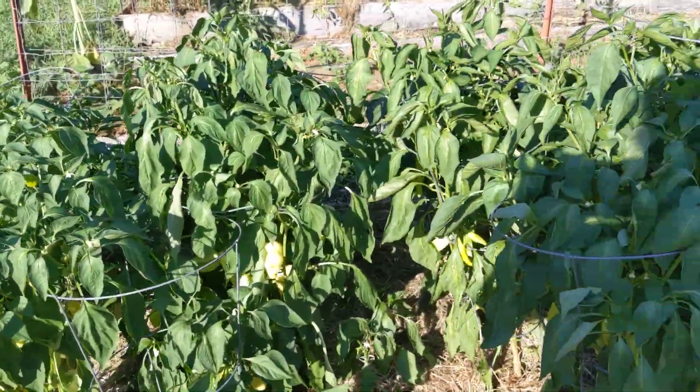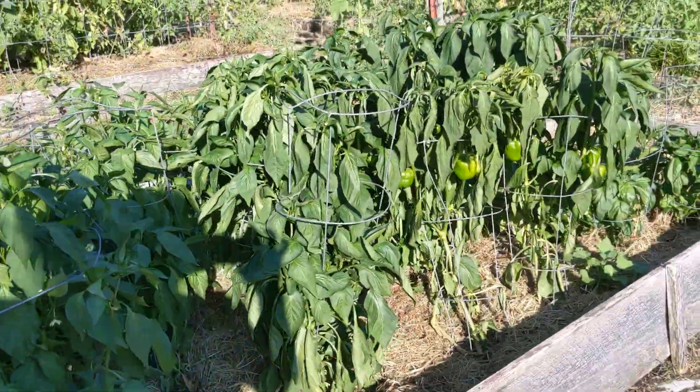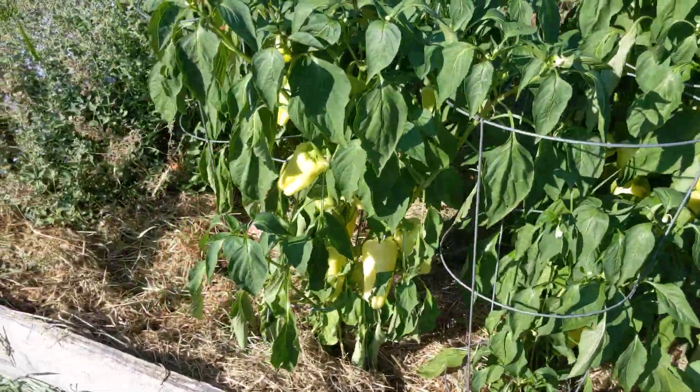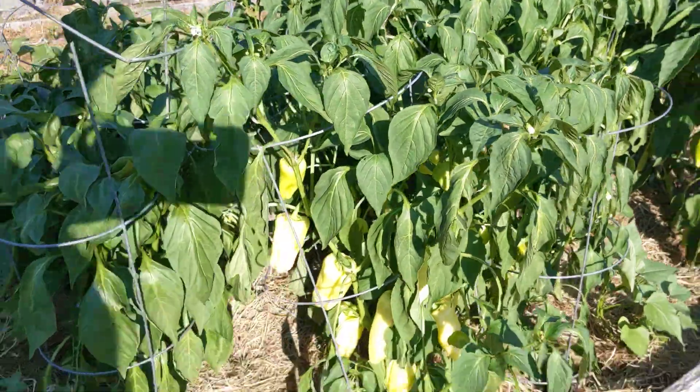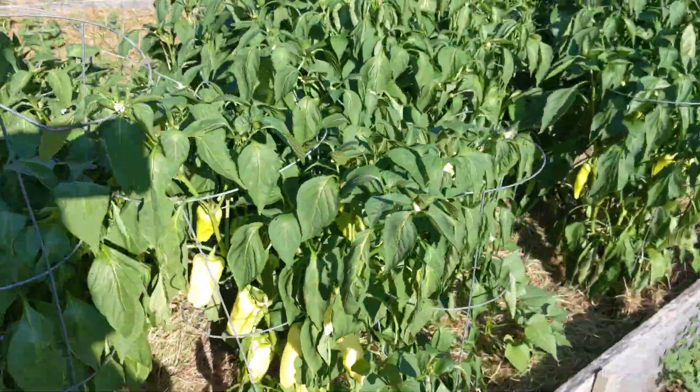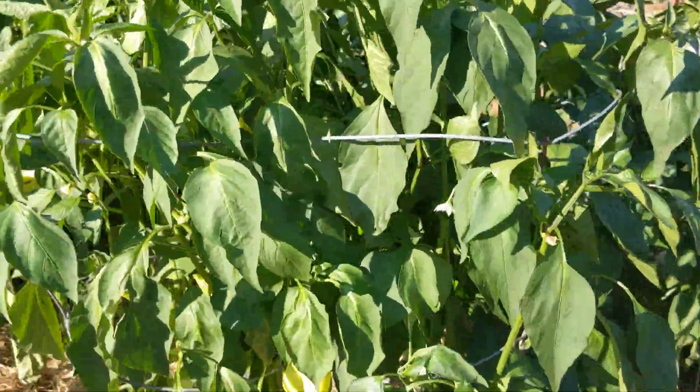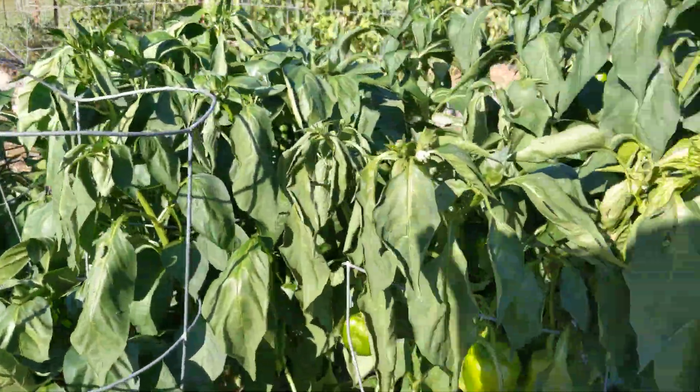And then this whole bed is peppers with a few sweet potatoes in it. But you can see it is loaded. There's some peppers there — it scared me. More peppers there. And then more peppers here.